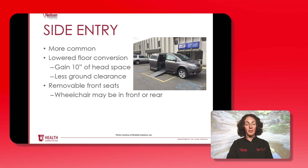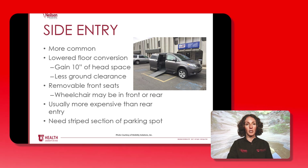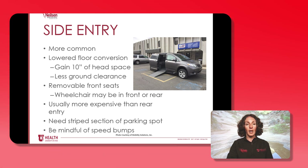With a side entry vehicle the front seats are removable, so the wheelchair user has the option of riding as the driver or in the front passenger seat. Side entry vehicles are usually more expensive than rear entry, and you do need the stripe section of an accessible parking spot, but this is much safer in most situations. Be mindful of the sensitivity to speed bumps because of that low ground clearance.